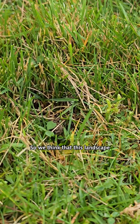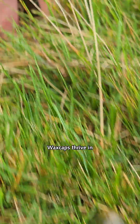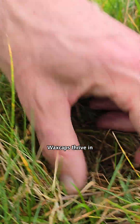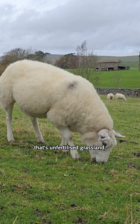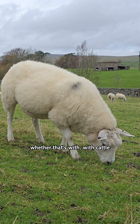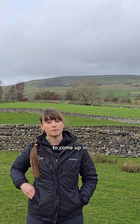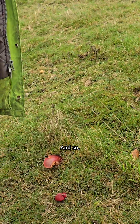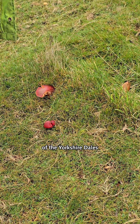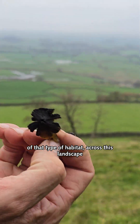We think that this landscape could be a really important area for waxcap-rich grasslands. Waxcaps thrive in permanent pasture that's unfertilised grassland and has a short sward. Grazing can have a key role in that, whether with cattle or with sheep — it's having that short sward that allows the waxcaps to come up in the autumn and thrive. The farming history of the Yorkshire Dales National Park means we have an abundance of that type of habitat across this landscape.